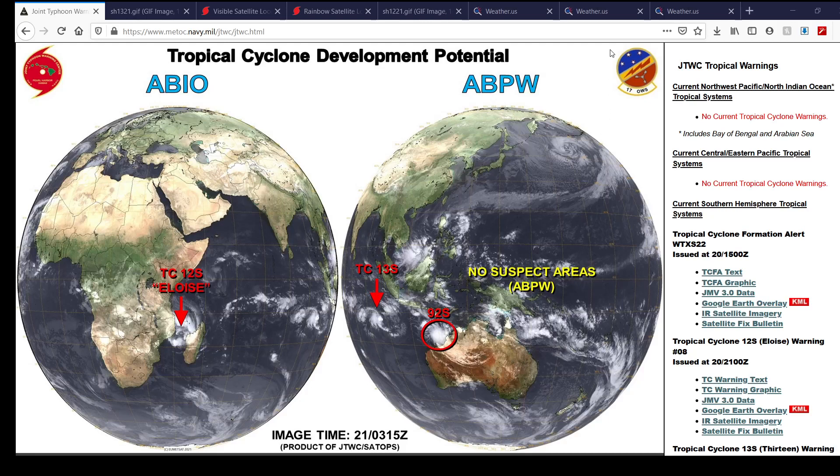Hello everybody, welcome to a tropical update. This is what's currently going on right now in the tropics. We got three things to talk about. We got Tropical Cyclone 13S, which recently formed in the southwest Indian Ocean right over the Cocos Islands. We also got Inves 92S near Australia, which has a really high chance of formation into our next named system down there.